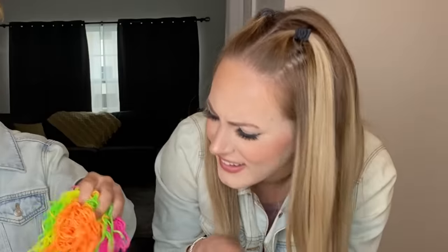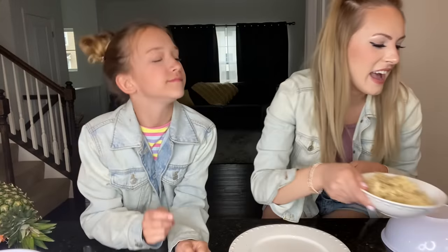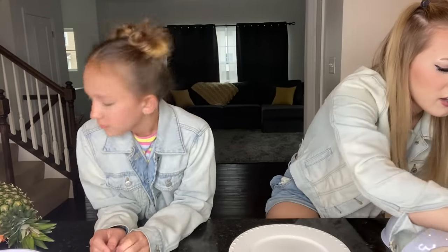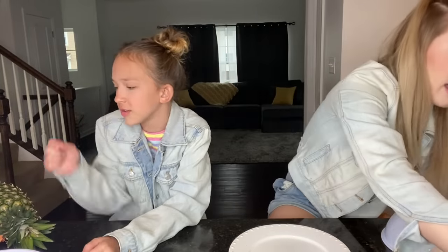Ooh, there's a hair in it. Ew, no. You can keep your hairy ramen. Now they're your hairy ramen. How many points do you have? She has three and I have five, so it's getting close. What if we tie? I'd cry. We would probably do a tiebreaker.